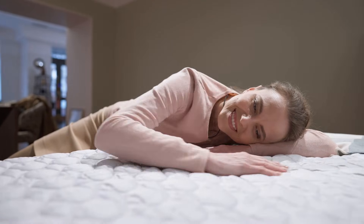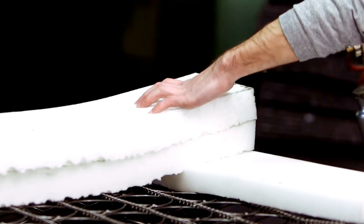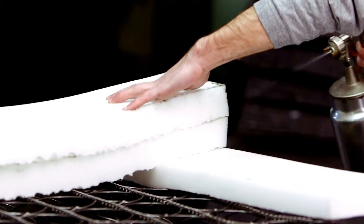Memory foam mattresses are becoming increasingly popular. They are known for their comfort and support, but have you ever wondered how these mattresses are made, what exactly is memory foam, and how does it conform to your body shape?